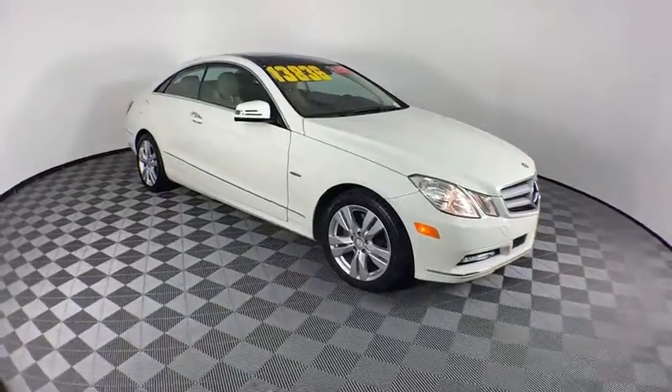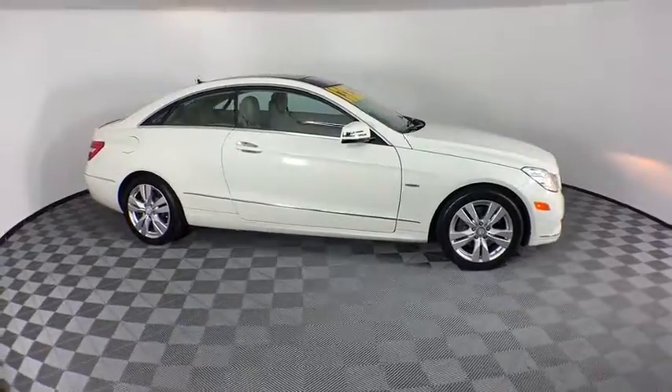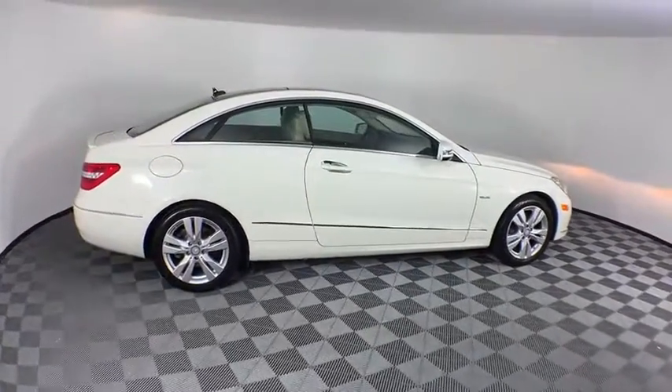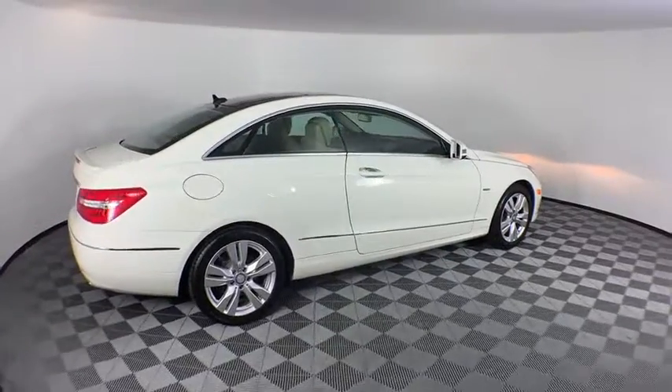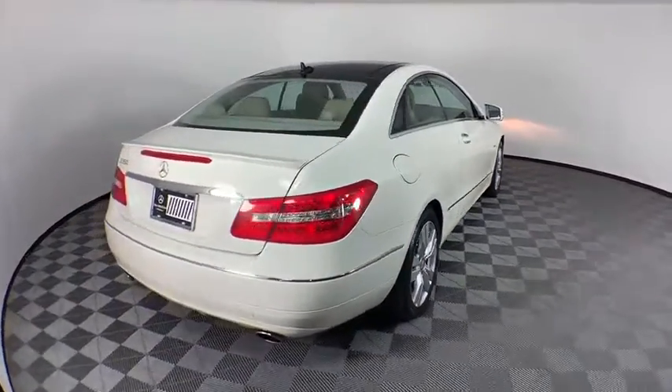We are pleased to show you the 2012 Mercedes E-Class. Some predict the future — we prefer to build it. The Mercedes E-Class is an impressive ride, very smooth and punchy. This vehicle has less than 55,000 miles.